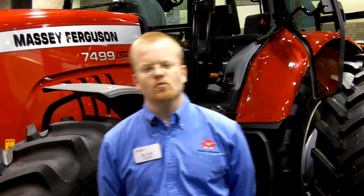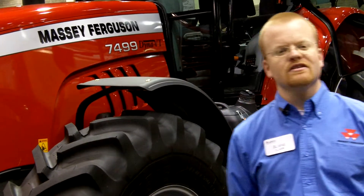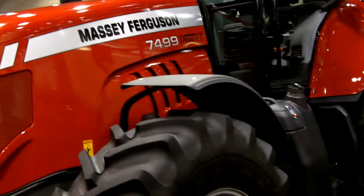My name is Blaine Clark, Product Marketing Specialist for High Horsepower Tractors. We're here today in Louisville, Kentucky at the National Farm Machinery Show. Right behind me is one of our brand new models, a Massey Ferguson 7499.